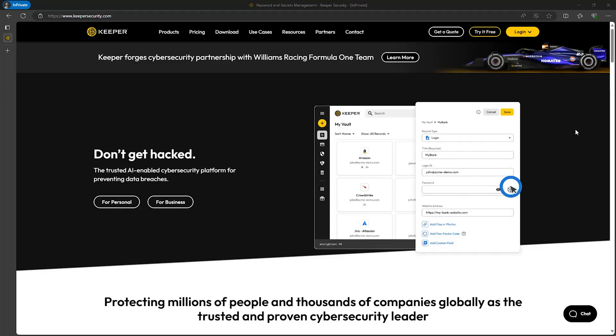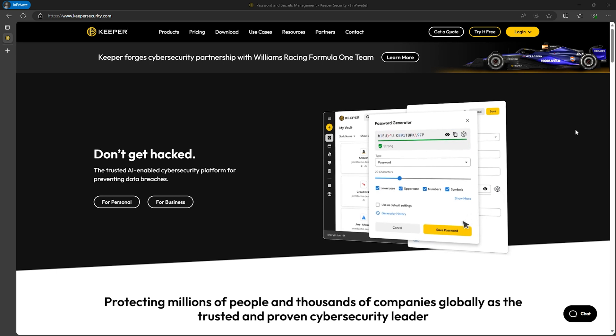If you're curious how strong your passwords are, check out the 'How Strong Is My Password' video for some eye-opening insights. Now onto the next one, which is Keeper. If you're looking for the best security features, then Keeper's got you covered.